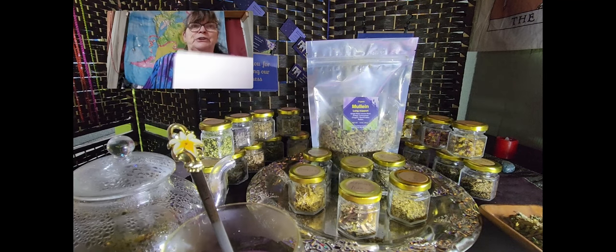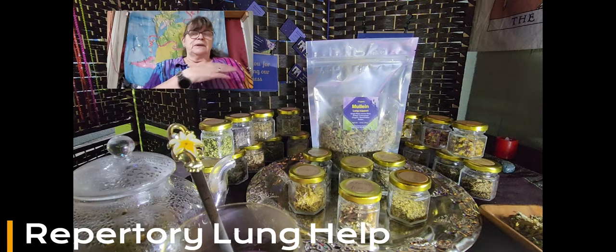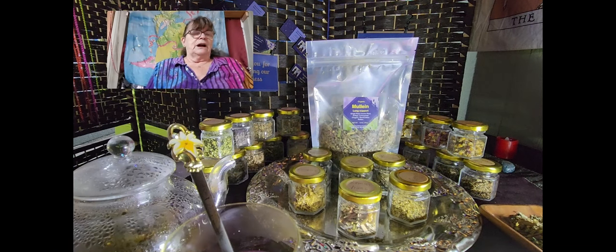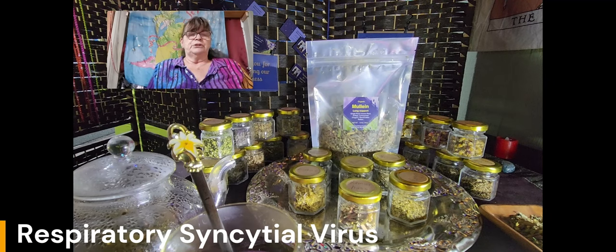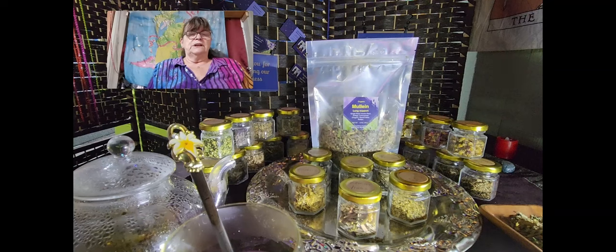I created this tea blend because some of my clients were asking if I have a mullein tea or any tea supporting bronchitis, asthma, and the respiratory area. I did my research with my own notes and came up with this Mullein Lung Support Tea. With the current RSV — Respiratory Syncytial Virus — going around, that was another point to listen to my clients and create a blend to help.